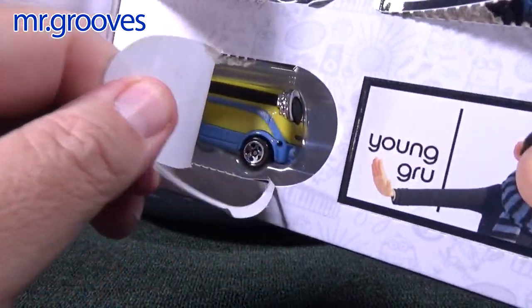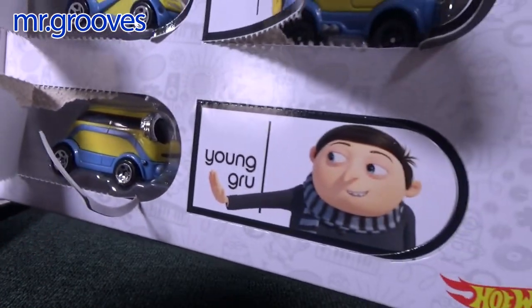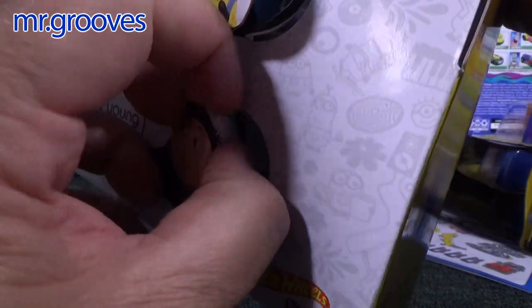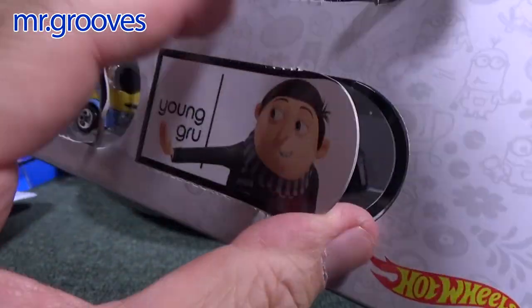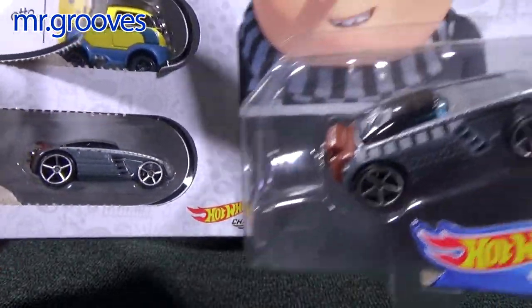Kevin is kind of like a bus — I was going to say minivan, but not so much a minivan. And Young Gru is next. Let's check the wheels — these are open-hole five-spoke wheels. Exactly the same on both.